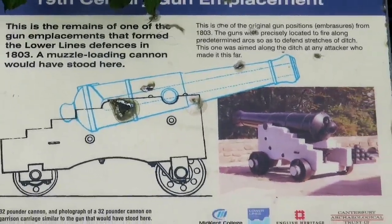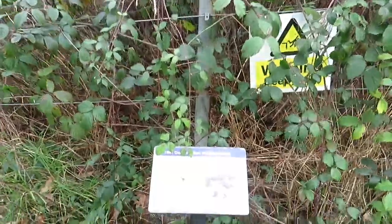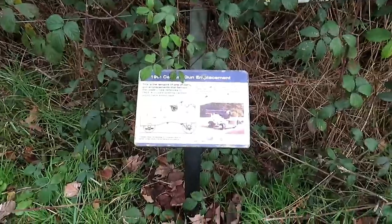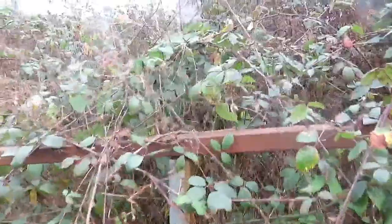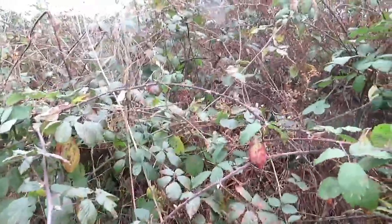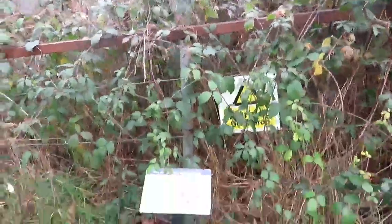Allegedly in here is a gun emplacement from 1803 — I'll take their word for it. It's just a bit overgrown; can't see anything in there, just brambles. It's a shame — come on, Medway Council.